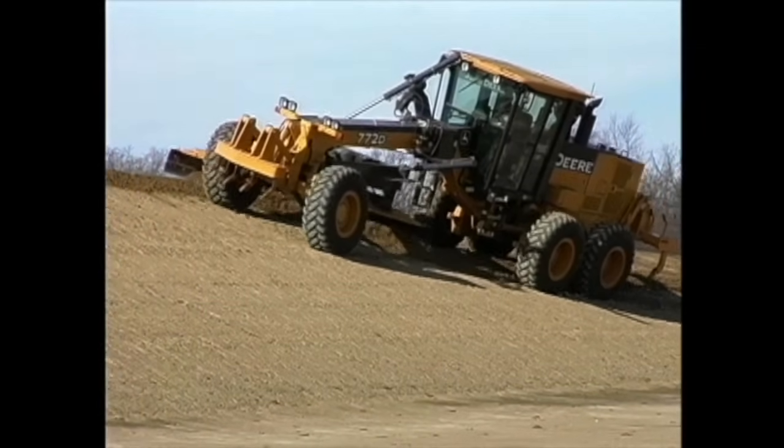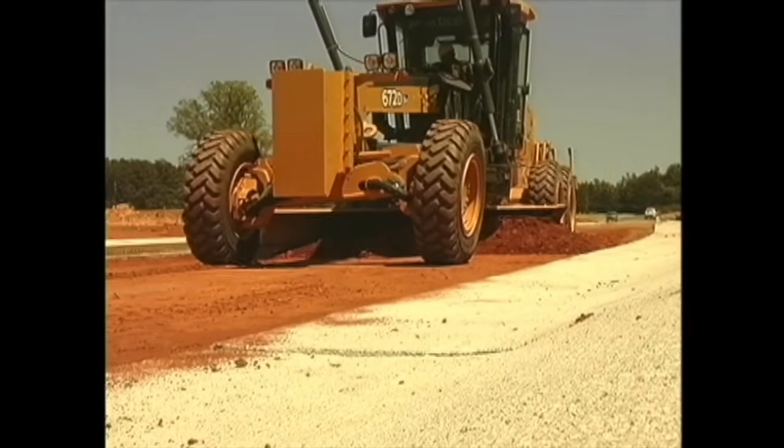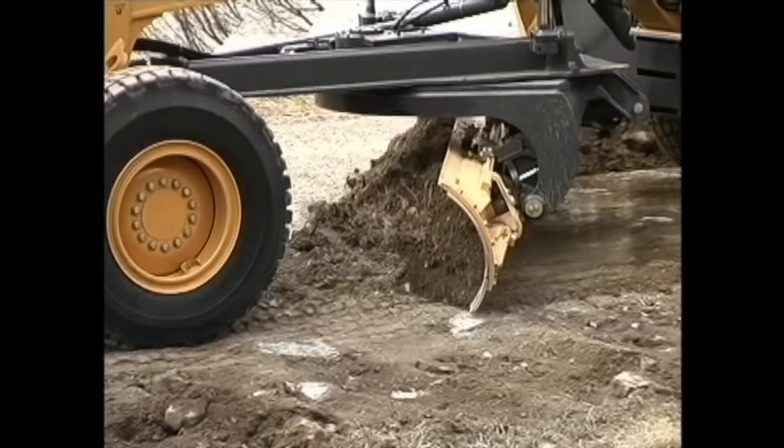Have you ever seen a truck like this? Working the job, they're kind of hard to miss. If you know his name, well, you can shout it out now. And if you said Grader, well, all I can say is, Wow!